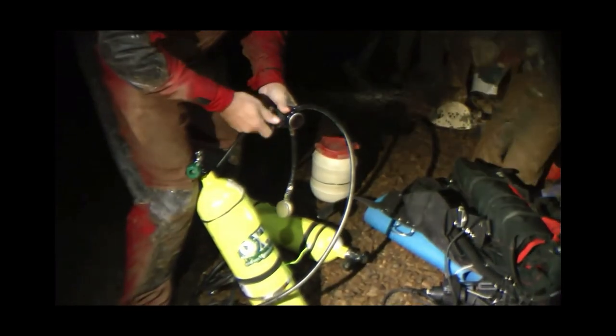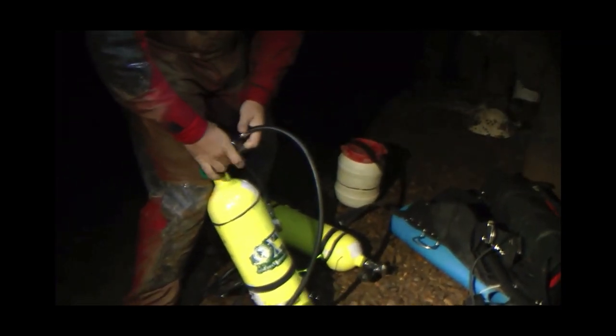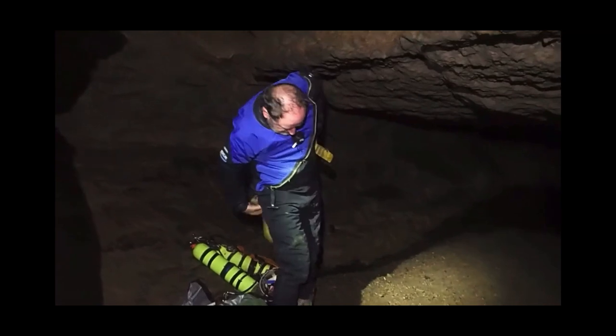Brian Williams was elected to do the initial dive. Getting ready for a dive is a long and careful process. It is important to get everything right because your life really depends on it. There are no second chances in sump diving.